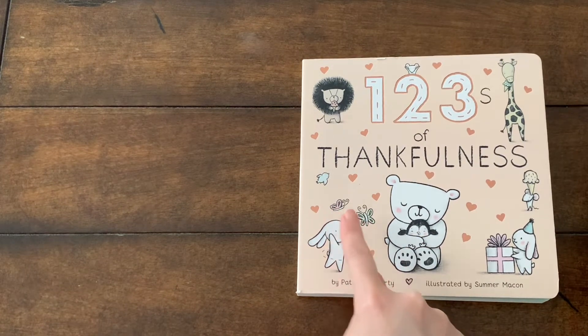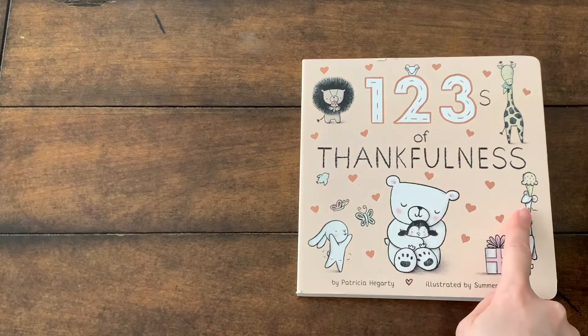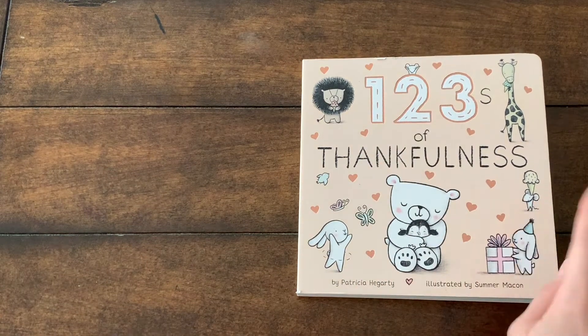Two butterflies, a bluebird, and two mice. One mouse is over there, and the other one is here.